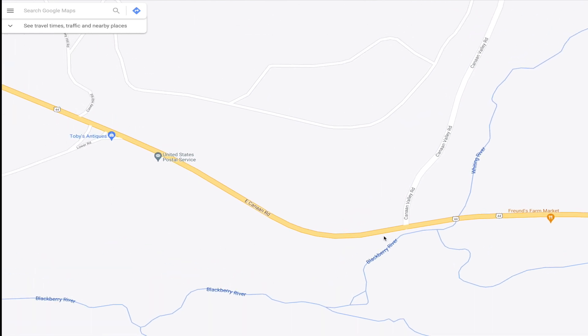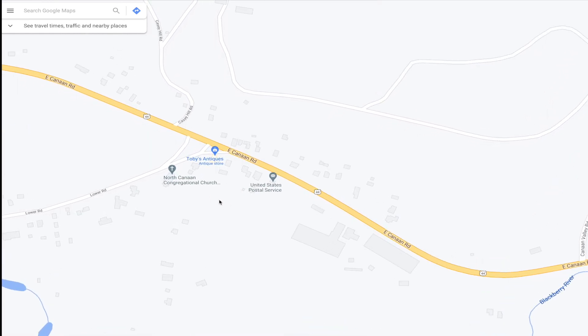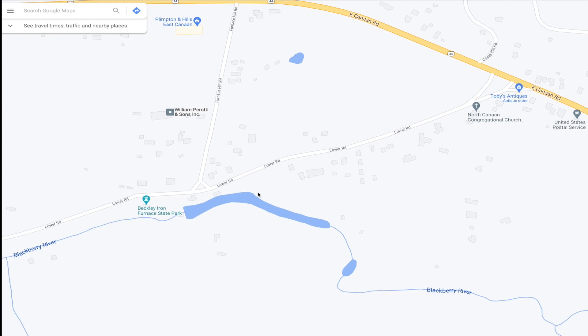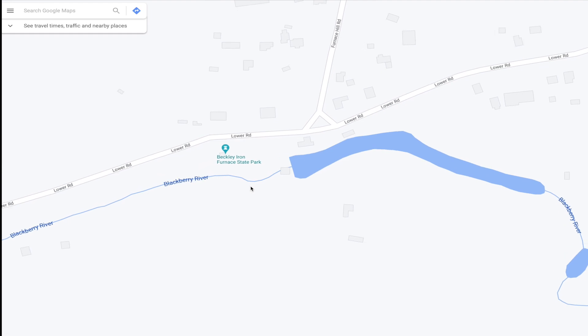And we are going to head west, which is a right, just past the post office and the North Canaan Congregational Church. You'll see on your left — it's like a V, can't miss it. You want to go here, and this is where we're going to the Beckley Iron Furnace. So you're going to want to take a left here, and we're going to go right here.